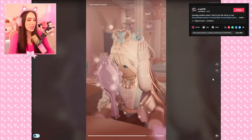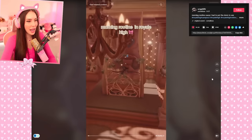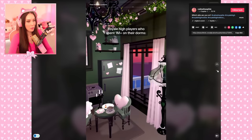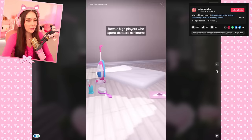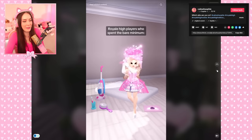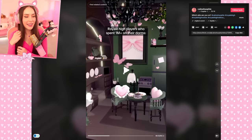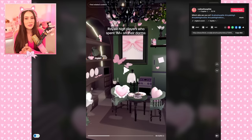Royal High players who spent one million plus diamonds on their dorms — I love this color of green and pink mixed together. Royal High players who spent the bare minimum — that was so funny! I loved reacting to all of your dorms.